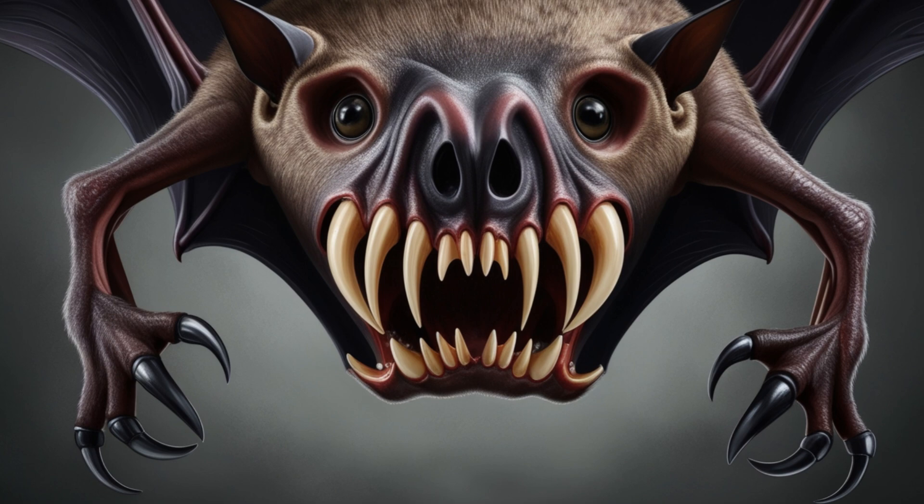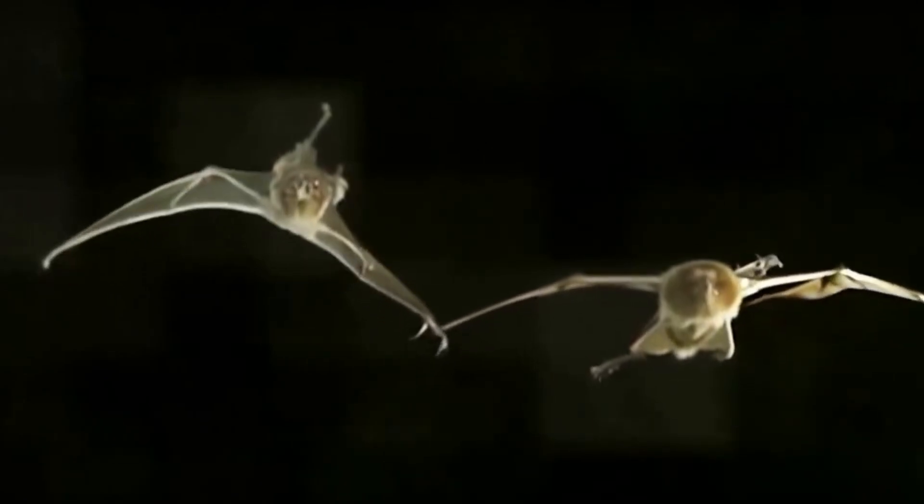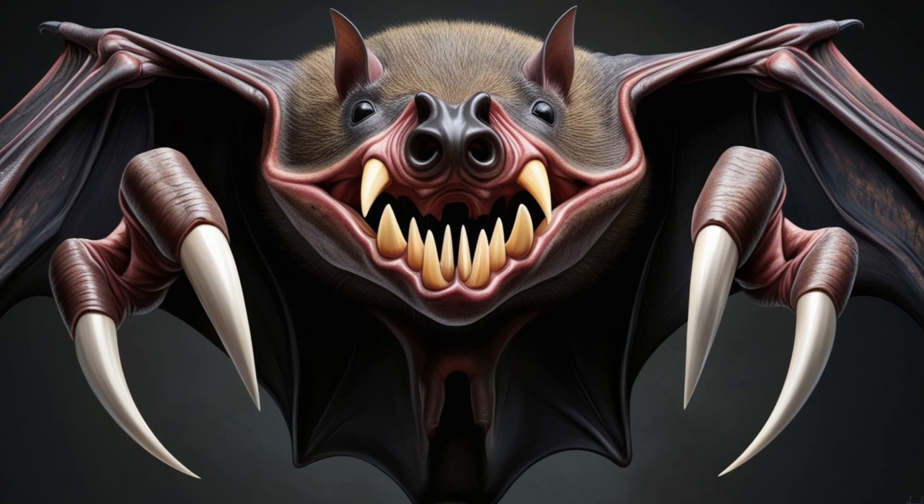Believe it or not, there are two species of bats that practice cannibalism. These bats have sharp canine teeth and large claws, making them formidable predators even to their own kind.